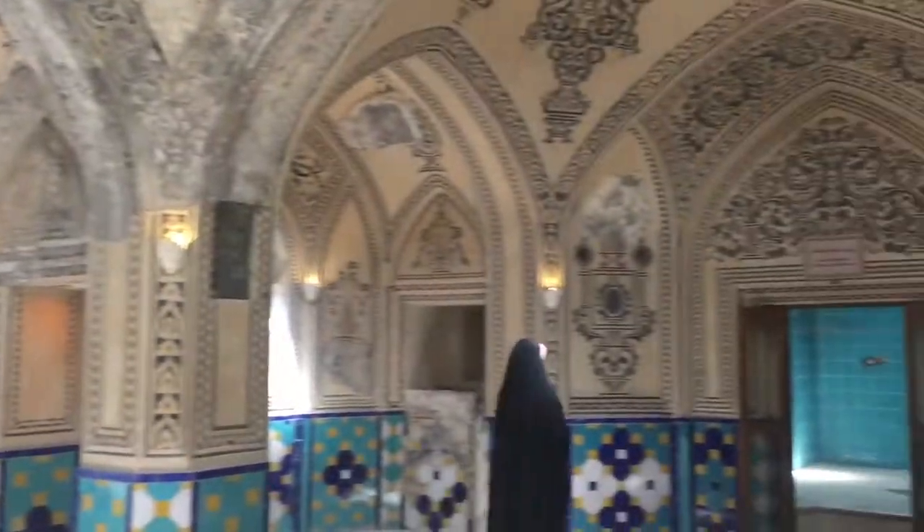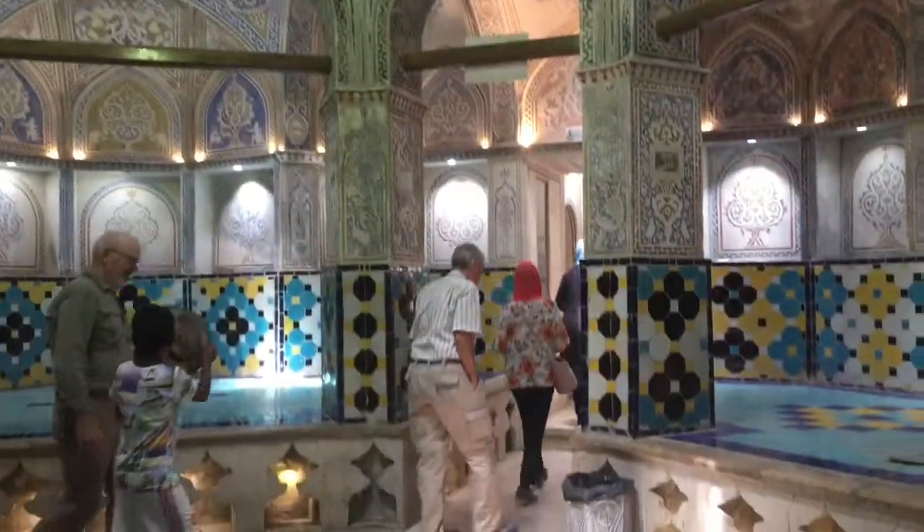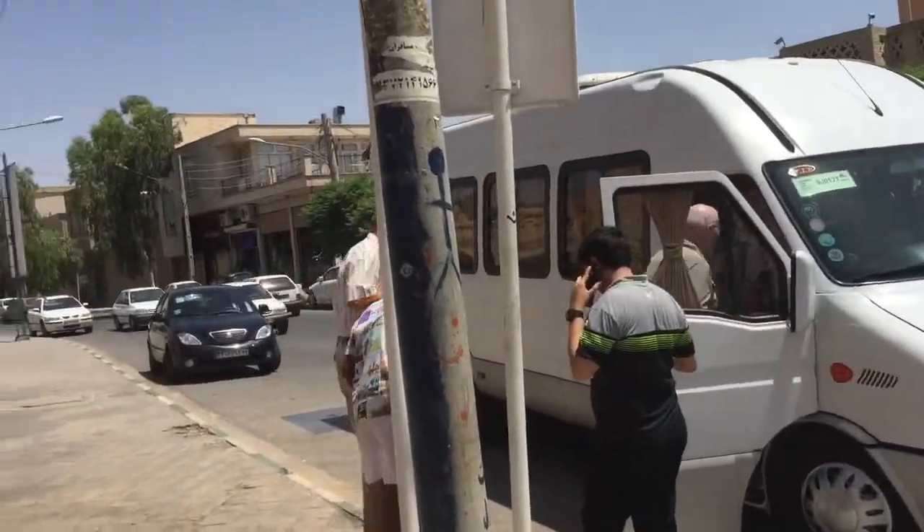We're inside the hammam now — this is the warm and wet area. They would make a fire outside and heat the water, then mix it with cooler water to get the right temperature.